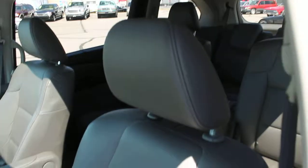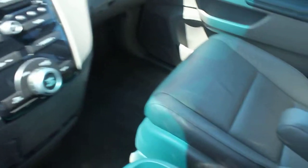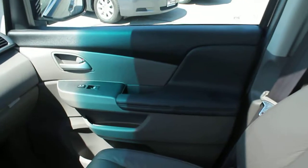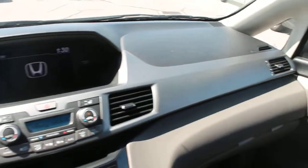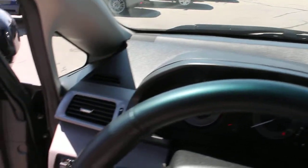The leather interior is in excellent condition. Carpets are in great condition — very clean. There's still lots of new car smell in this car, no offending odors of any kind, and no stains that I'm seeing.